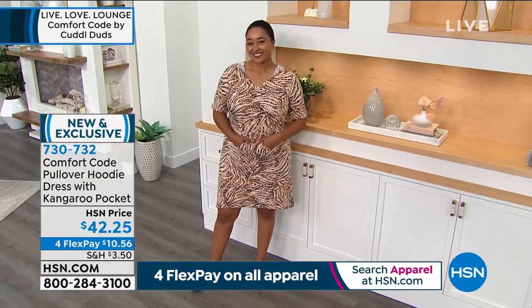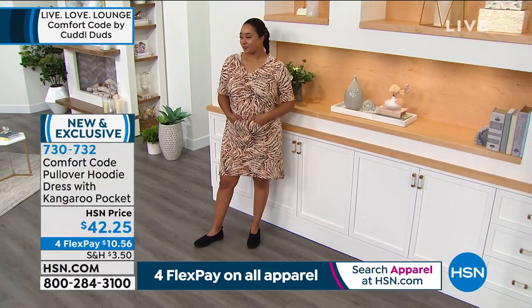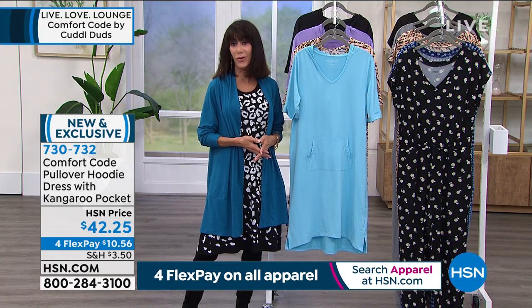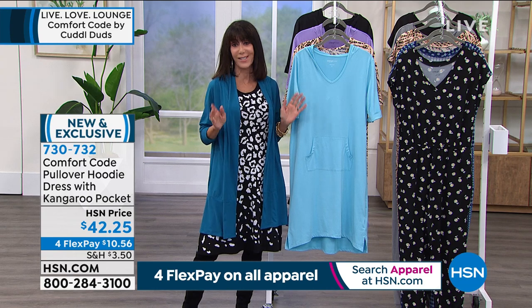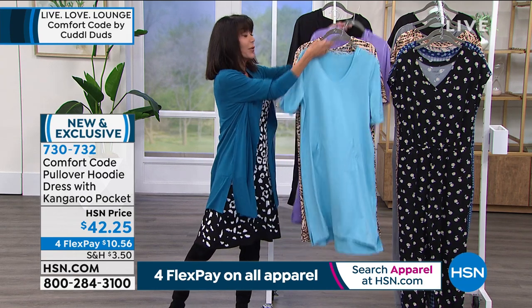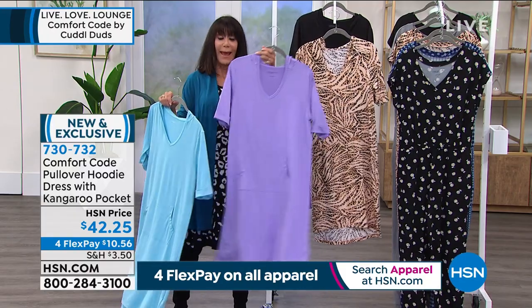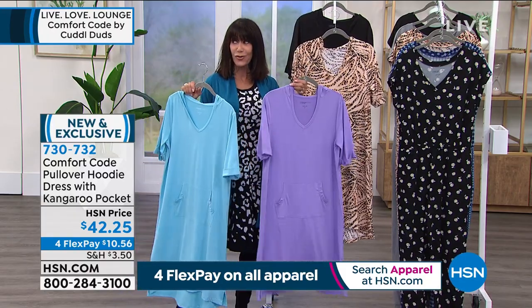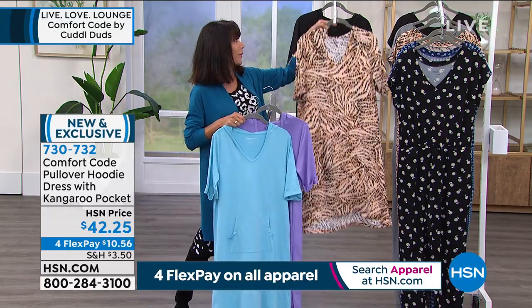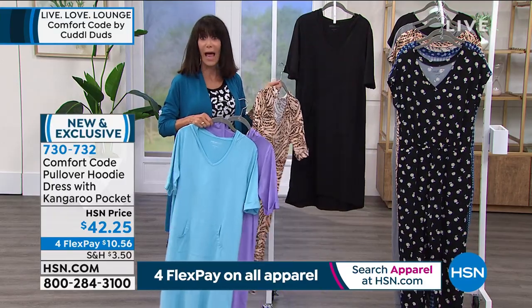Everybody is loving it. To place your order, go to hsn.com or shop via the HSN app — always the fastest, easiest way. Solid choices include the cloud blue and the violet tulip, plus the animal print that everybody is loving right now. Don't forget we also have it in black.